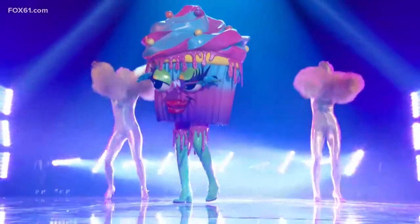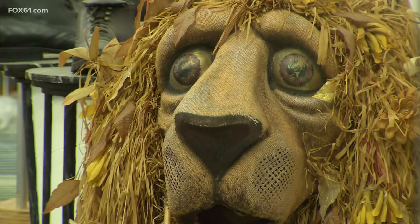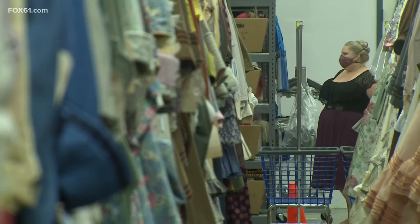Weathermen? Probably not so much — they can't really get wet. So while you're enjoying the Masked Singer and their elaborate costumes, we're not lying: the Goodspeed Costume Shop rivals what they have over there in Hollywood. In East Haddam, Matt Scott, Fox 61 News.